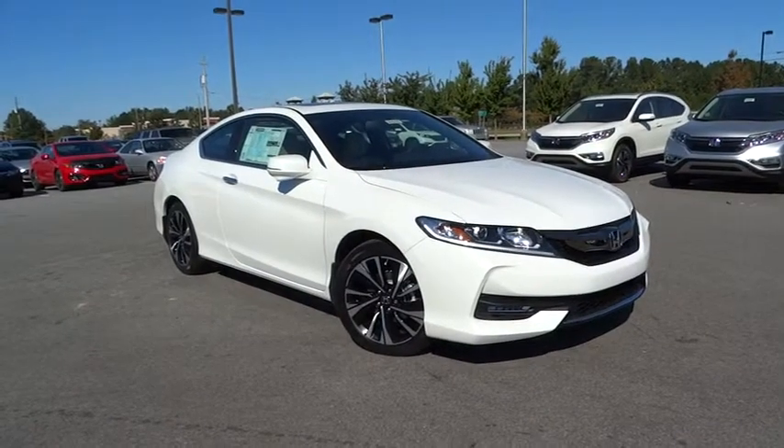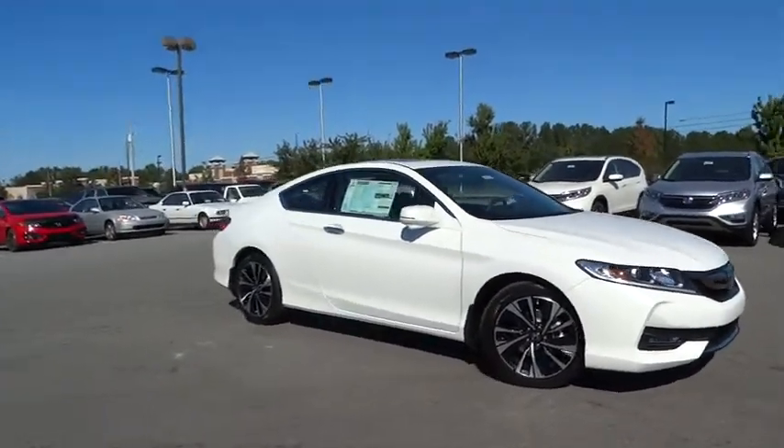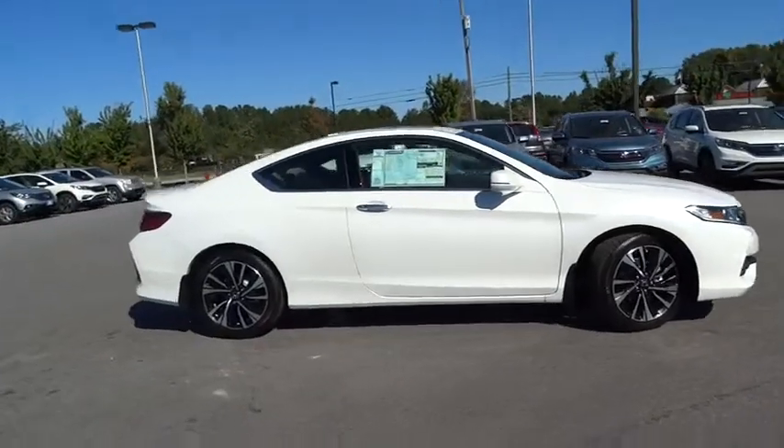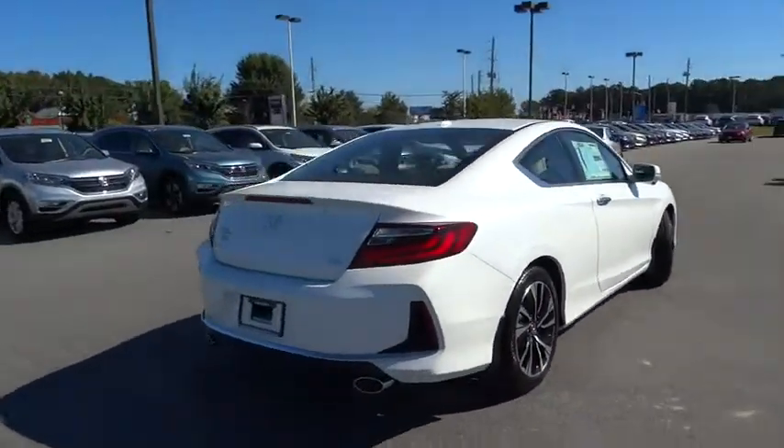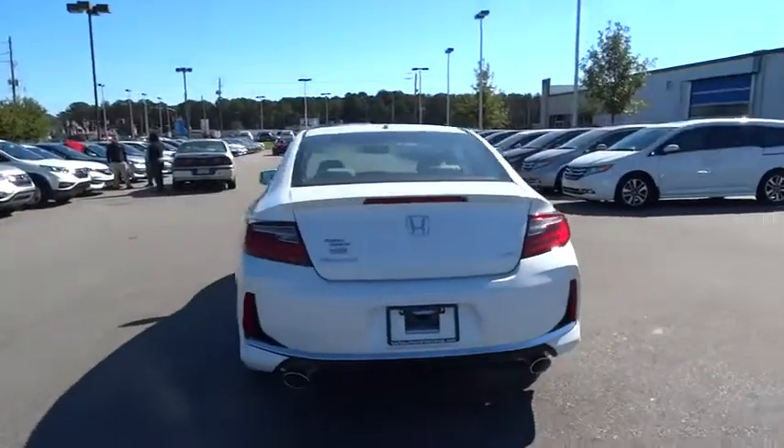2016 Accord — ingeniously simple, yet overflowing with luxury and technological creativity. All that and more in the Accord. Here are some of this vehicle's great options.